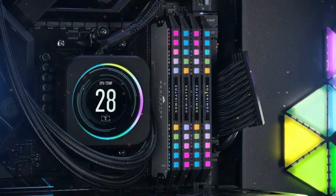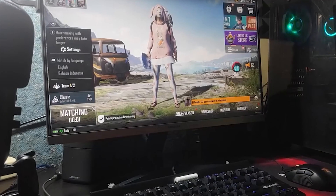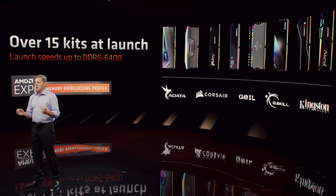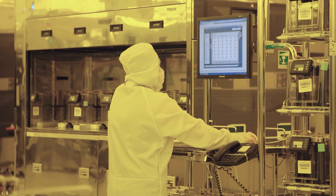AMD's David McAfee also presented a new memory overclocking technology called AMD Expo, developed to bring simple one-click memory overclocking to the platform. AMD asserts that its new technology will enhance gaming performance by as much as 11%, reduce latency to as low as 63 nanoseconds, and do all this without requiring a license or royalty payment. AMD says there will be 15 kits at launch with speeds up to 6400 MT/s from all major memory manufacturers.